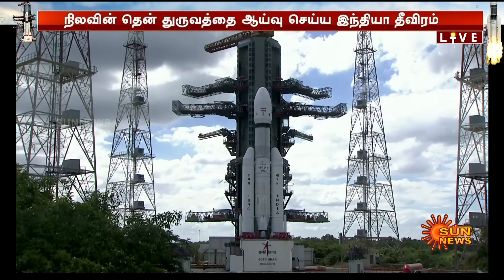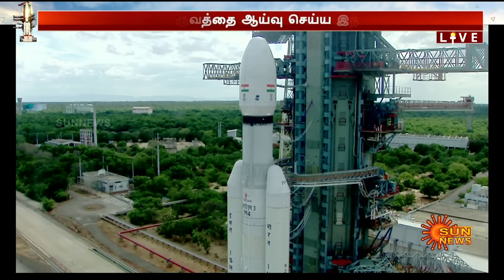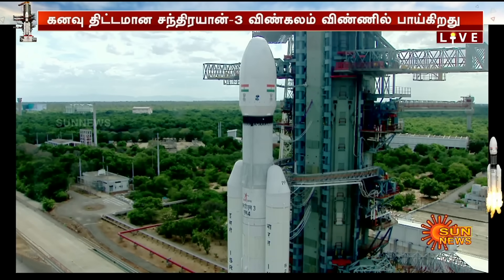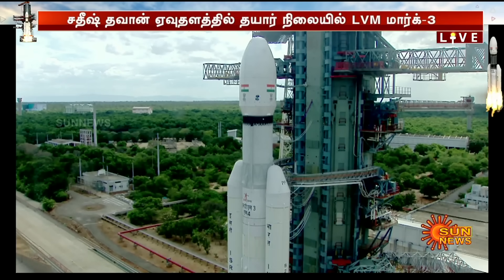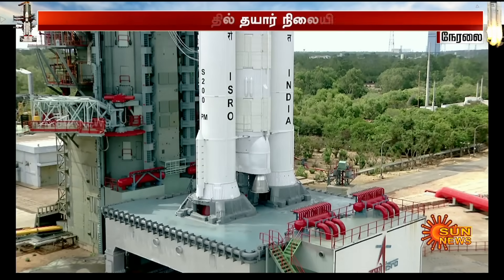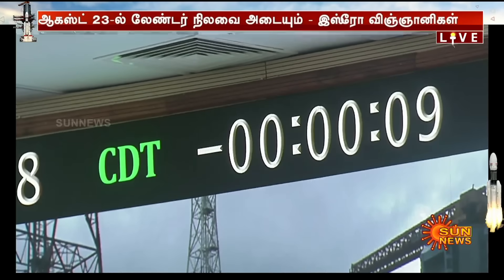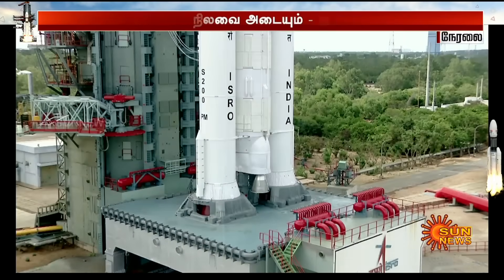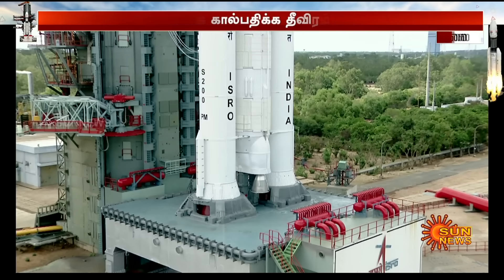Minus 30 seconds. Real-time programs activated. Minus 25 seconds. L110 VSP opened. Minus 20 seconds. Minus 15. 10, 9, 8, 7, 6, 5, 4, 3, 2, 1, 0.